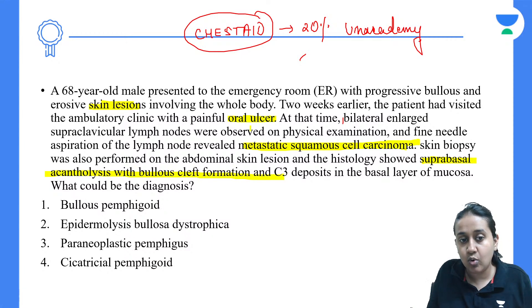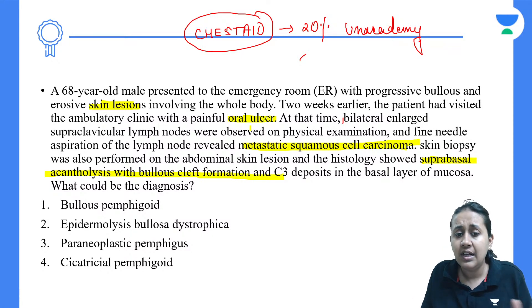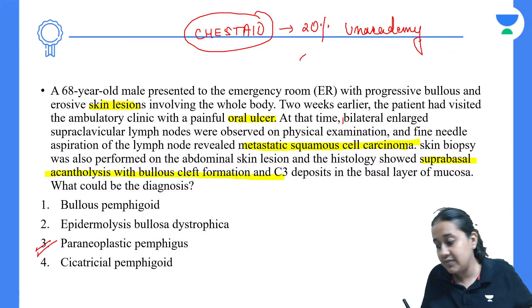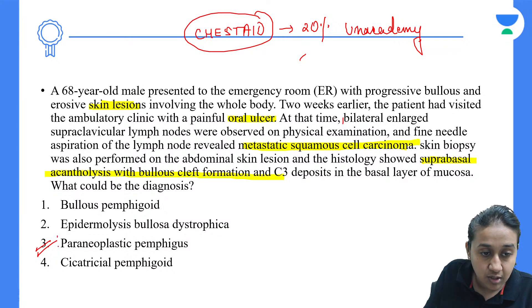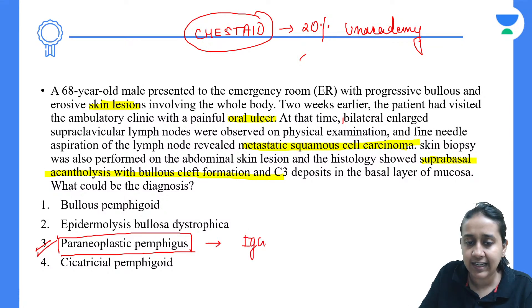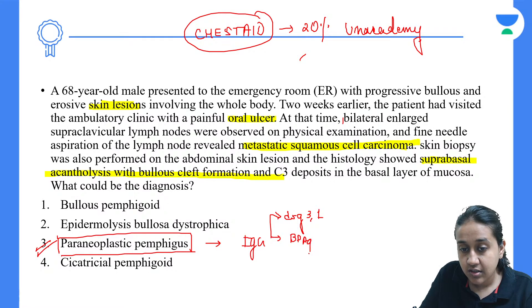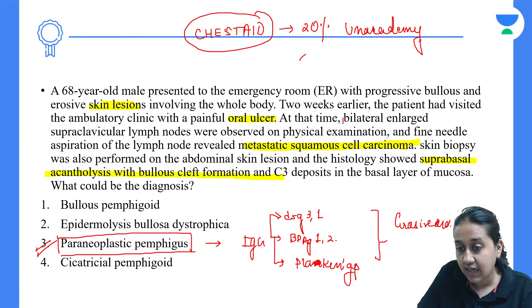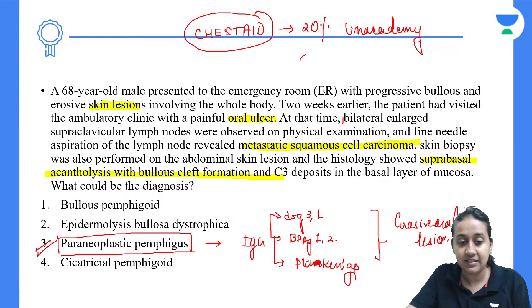Suprabasal acantholysis with oral cavity and skin lesions indicates the pemphigus group. The variety of pemphigus associated with cancer is paraneoplastic pemphigus. In paraneoplastic pemphigus, patients develop IgG antibodies against desmoglein, and also develop antibodies against BP antigen and the plakin group. This gives them a varied presentation with very classical erosive oral lesions and cutaneous lesions.